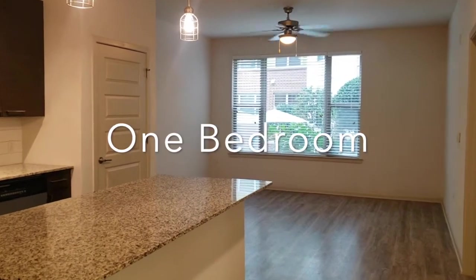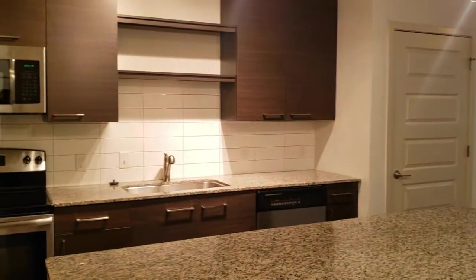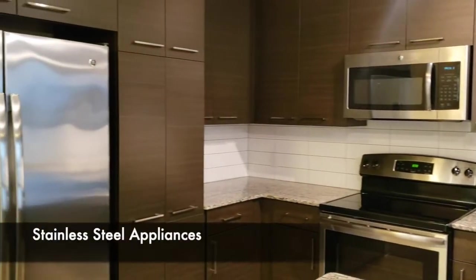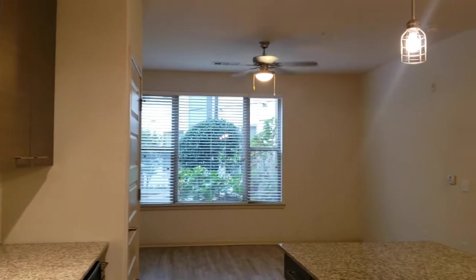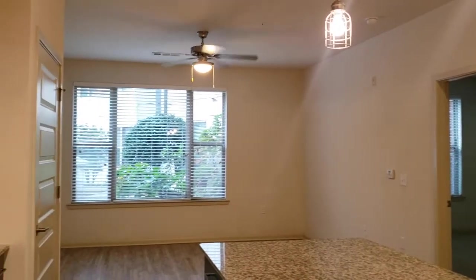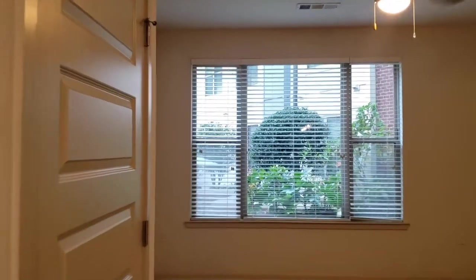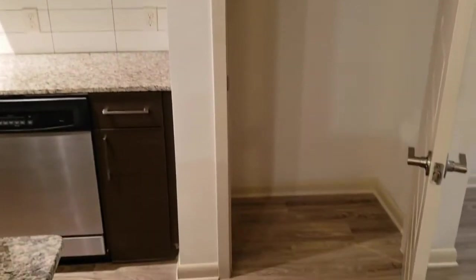We're going to start off with the one bedroom unit. Here you can see that we have an open concept floor plan. Really nice kitchen with a subway tile backsplash, quartz countertops, and stainless steel appliances. Plenty of space in the pantry.